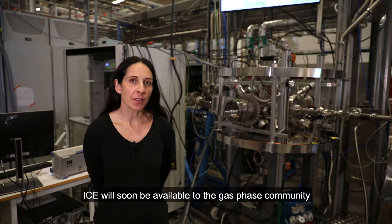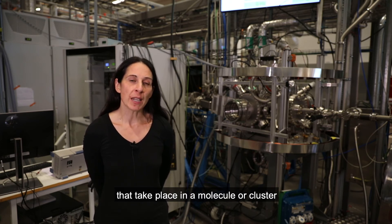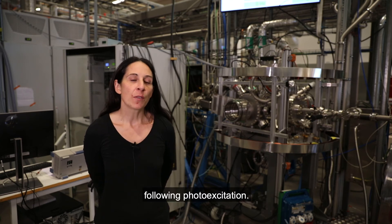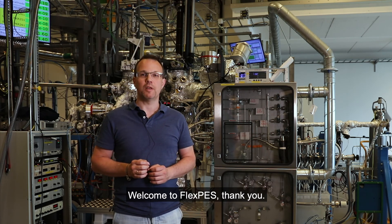ICE will soon be available to the gas phase community for investigations into the correlated dynamics that take place in a molecular cluster following photo excitation. You can find our contact information on the MAX4 webpage. Welcome to FLEXPS, and thank you.